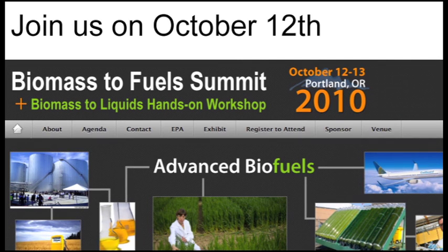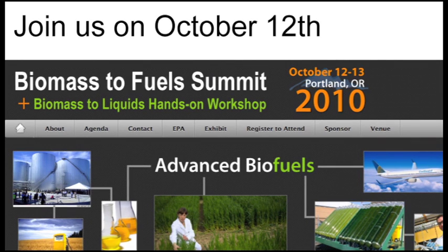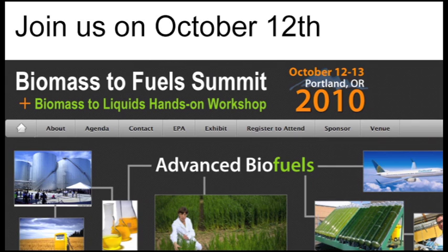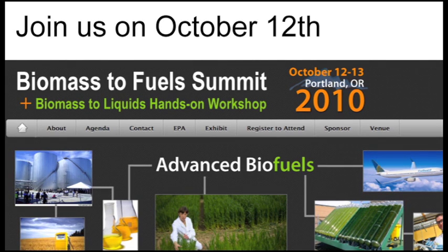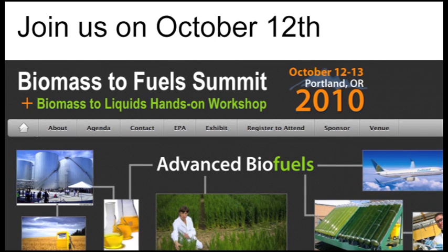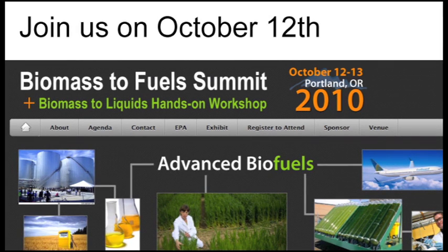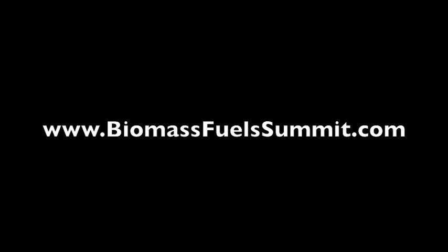Don't forget to join us on October 12th in Portland, Oregon as we celebrate the Biomass Fuels Summit, where we'll be covering a lot of very important topics. Our industry is at a tipping point — it could go to the moon and deliver 36 billion gallons of biofuels, or it could get burned out right now between the economy and new EPA regulations. We'll be talking about green gasoline, policy, mandates, grants, and cutting edge technology. I'll be presenting on gasification day one, and on day two in the fuels workshop we'll be using gasification to make liquid fuel.